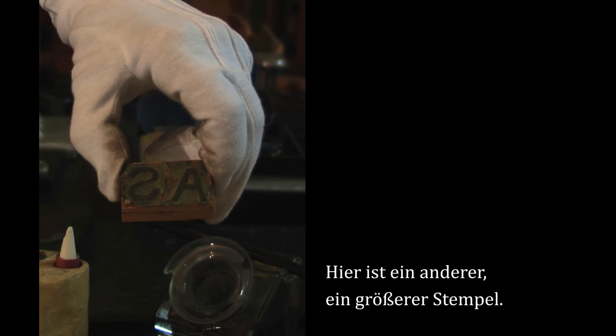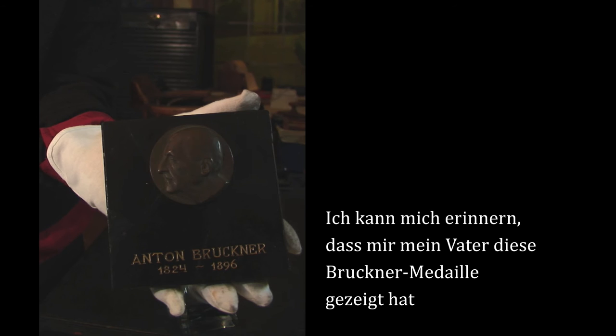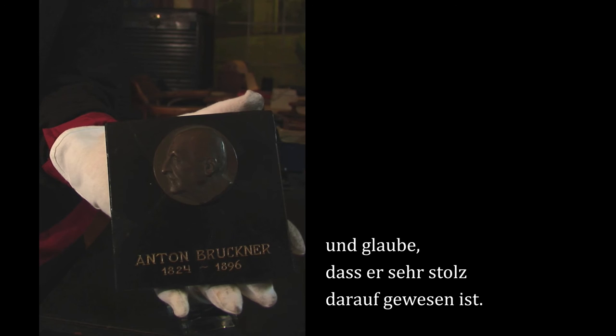There's another one, a bigger one. I can remember my father showing me this Bruckner award, which he had received. I think he was very proud of that.